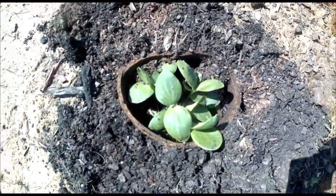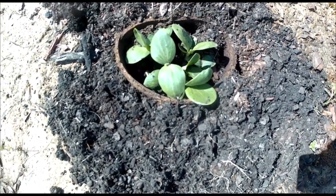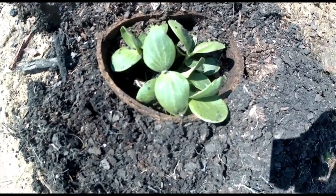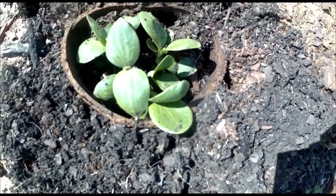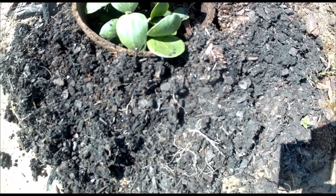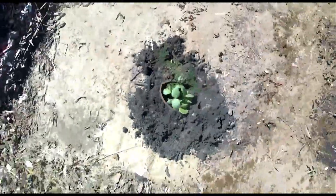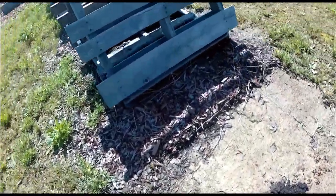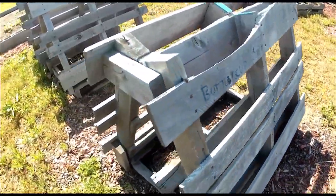This is buttercup squash and it came from Will It Grow John. I planted it and you can see there's one, two, three, four, five, six, seven of them right now in that hole. They are going to train out and I am going to keep the three that do the strongest and hopefully let them go up and over the A-frames.